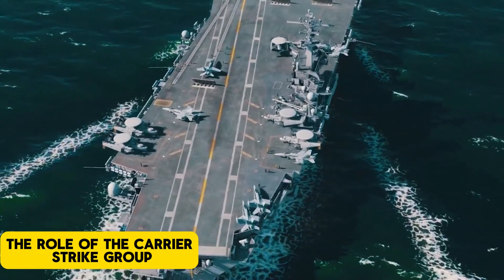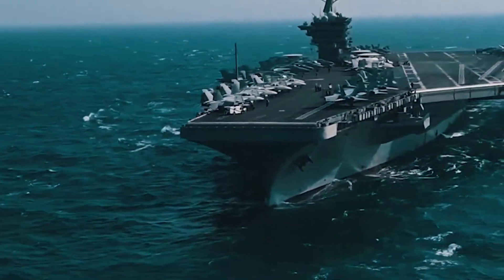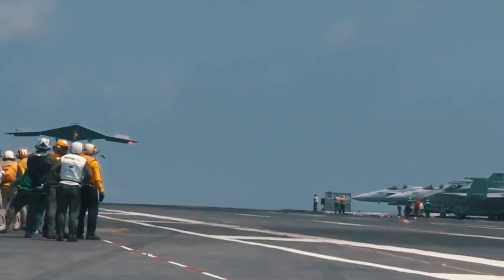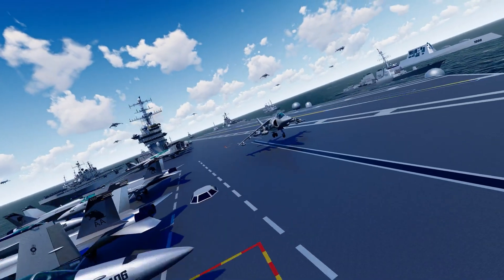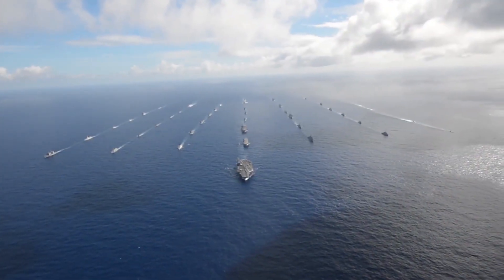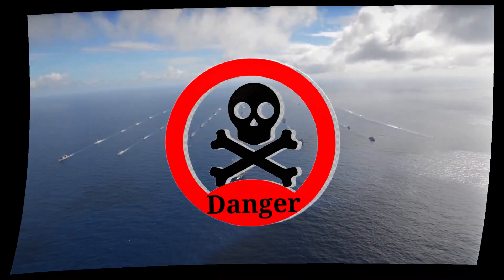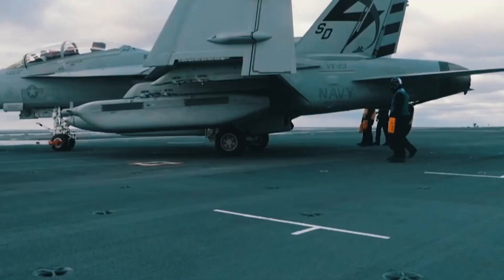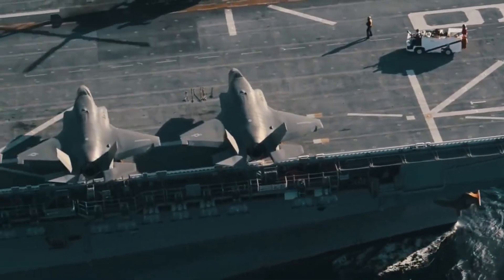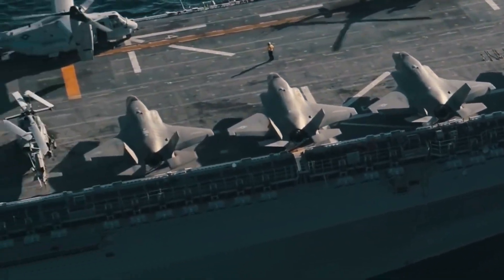The Role of the Carrier Strike Group. At the core of any U.S. aircraft carrier's defense is the Carrier Strike Group. This highly coordinated team of warships, submarines, and aircraft works together as a formidable protective screen, ensuring the carrier is never alone when faced with danger. The Carrier Strike Group includes various types of vessels, each playing a vital role in detecting, intercepting, and neutralizing threats before they can reach the carrier.